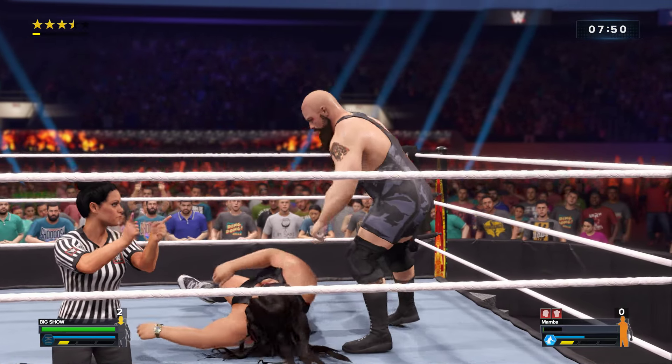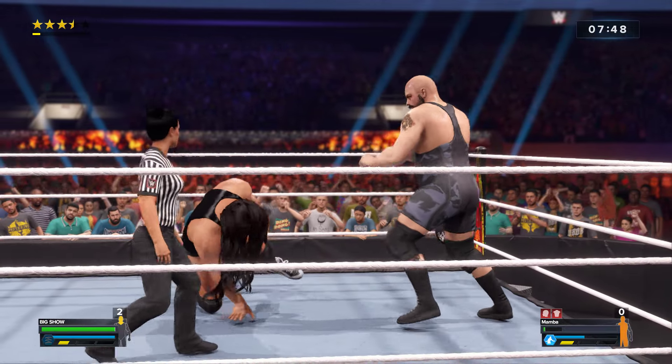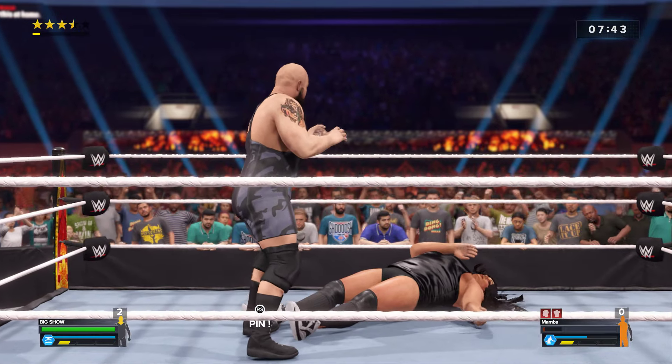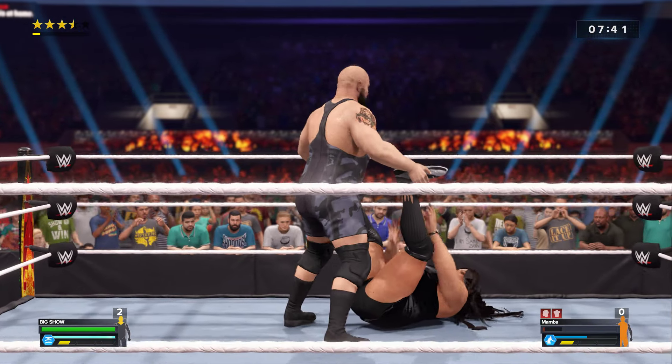And he gets in the only fall. What a nasty knee lift. What's he looking for?